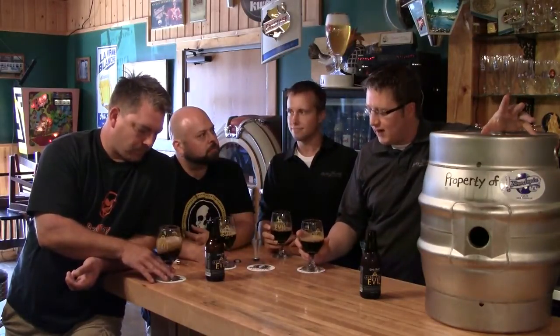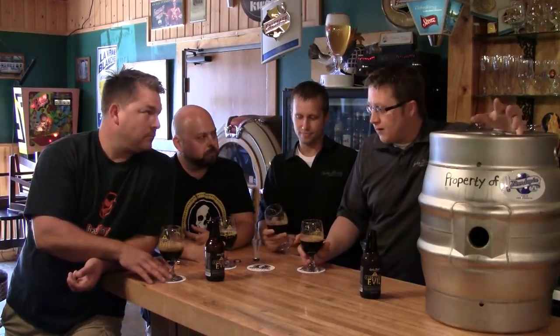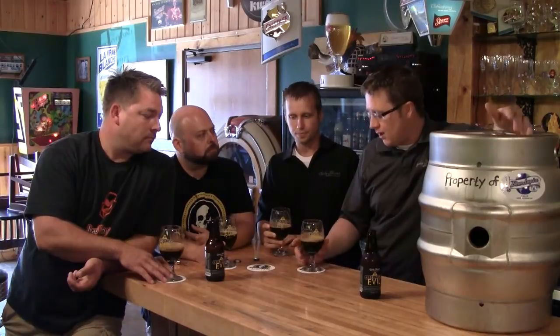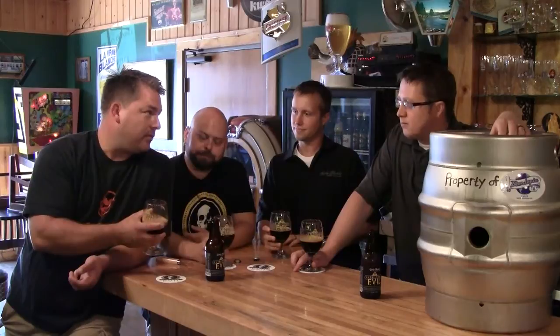We actually kind of have a cult following. There are people who all they will do is drink Certified Evil — they love the name, they love the whole flavor profile of the beer. It's a nice addition to our lineup. I get a lot of people coming from out of town who buy Certified Evil.